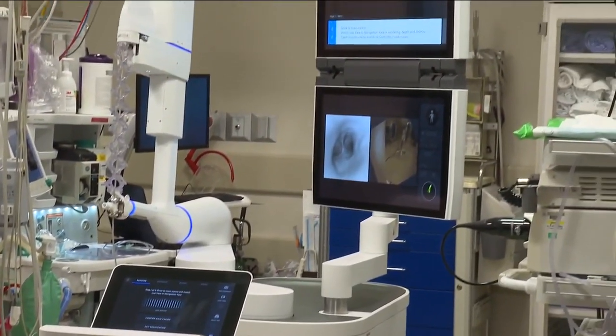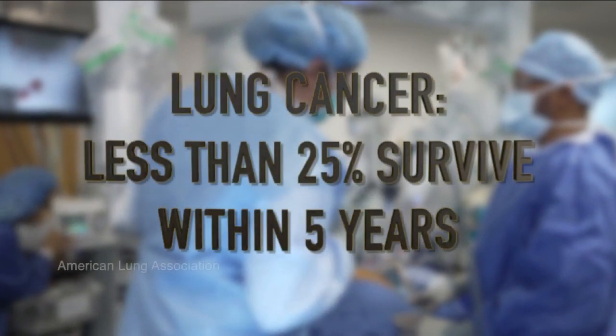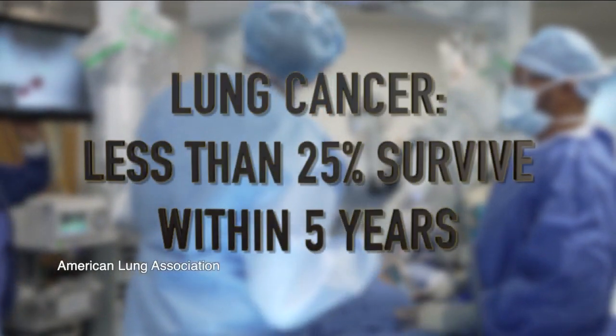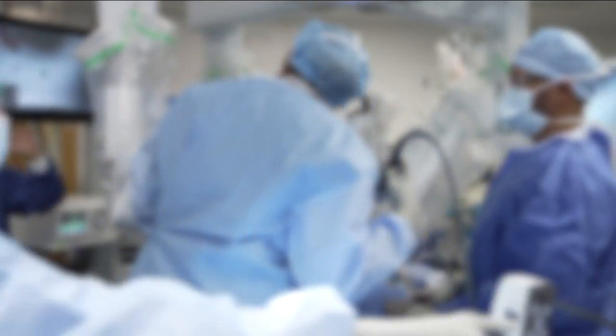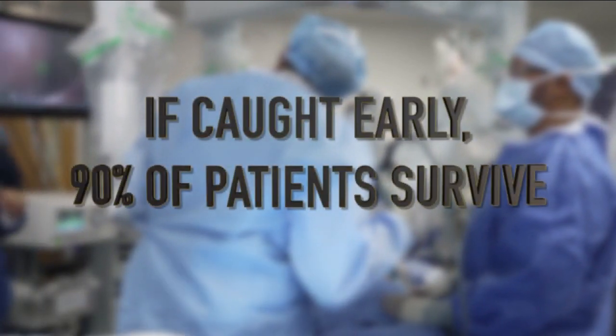Early detection is key. Lung cancer is the deadliest type of cancer. Less than 25% of people survive five years after diagnosis. But Dr. Samuel says if it's found in stage 1, 90% of people survive. My mom died at 66 from lung cancer and what an impact it had on us. And so I'm just so thankful that I'm not going to be doing that to my kids.